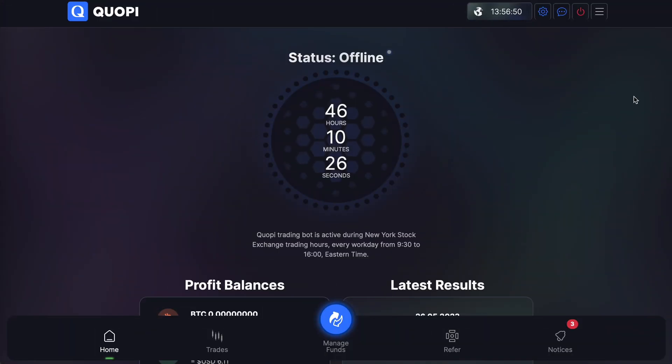Here we are in the main back office. To return here you just click Home in the bottom left. Right now the bot is offline because it only trades the New York Stock Exchange during trading hours, which is Monday through Friday, 9:30 AM to 4:00 PM Eastern Standard Time.